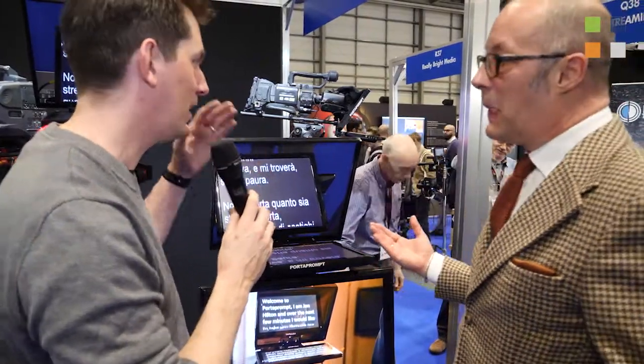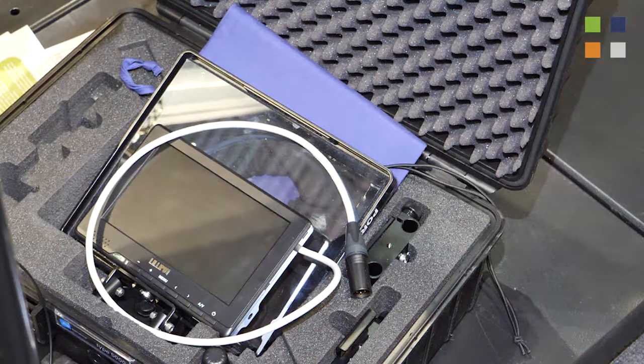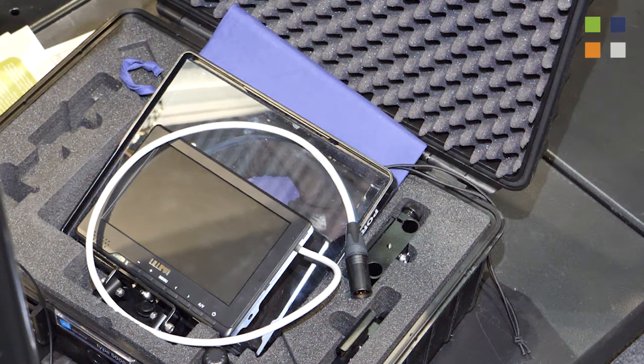Port-a-Prompt has a whole range of systems, from iPad systems up to the high-end broadcast monitors. If you haven't been able to see them here at BVE, you can find out more at portaprompt.co.uk. Also worth noting: the 365 and 465 rigs now have a lovely new black case — go and have a look. And don't forget to check all the other videos from BVE 2017 at kitplus.com.